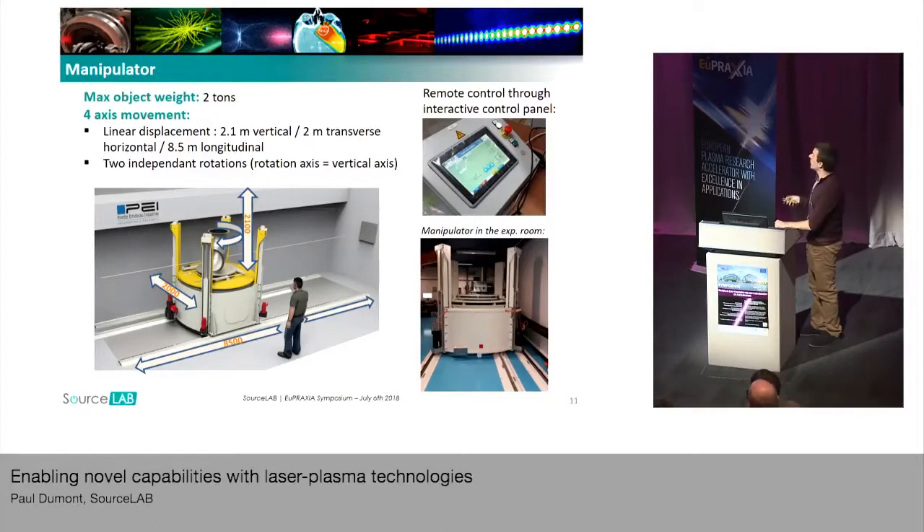This manipulator can also be remotely controlled from the control room. It's quite heavy and quite big. This is the reason why, in our facility, we are working at a beam height of 1.6 meters. We can also move the manipulator along the propagation of the beam on a large scale, which is important because you want your non-destructive testing imaging to adapt to either small objects or big objects.